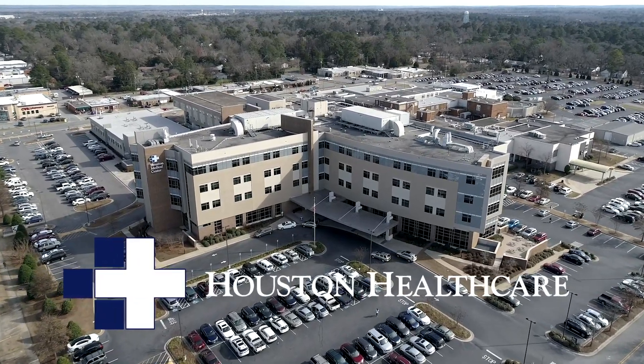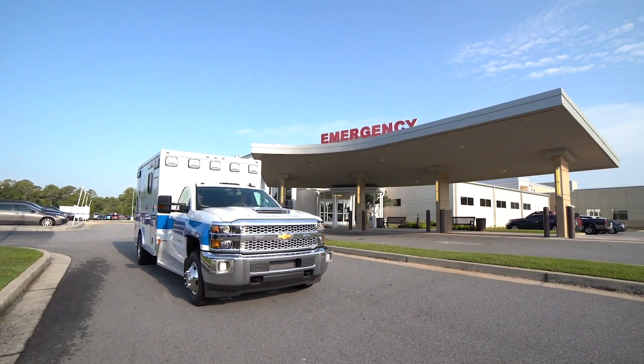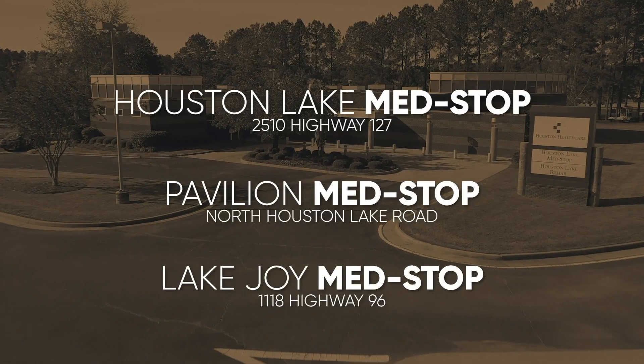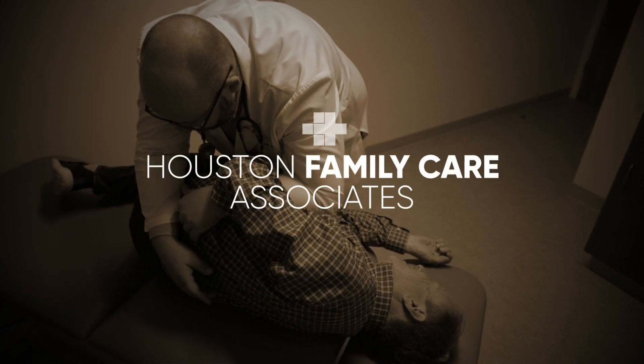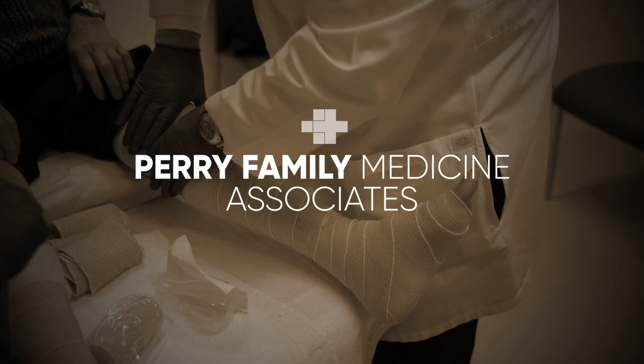Houston Healthcare is an award-winning, multifaceted healthcare provider with locations throughout Houston County, including two hospitals, three urgent care med stops, and a variety of top-notch physician practices serving the needs of residents and patients from all over Central and South Georgia.